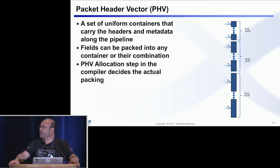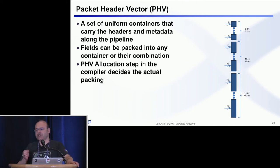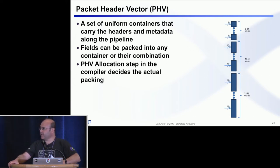Another important thing about PHV is that in the match-and-action unit, every container also has a little ALU attached to it, so we can change any particular container independently from the others. Even when you have very long actions that modify a lot of fields, from the device's standpoint it's just one cycle — it doesn't care if it has to modify one field or ten fields. It can all be done in parallel, and that's one of the important things that allows us to build the device at this speed.